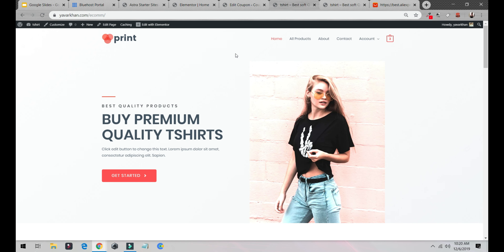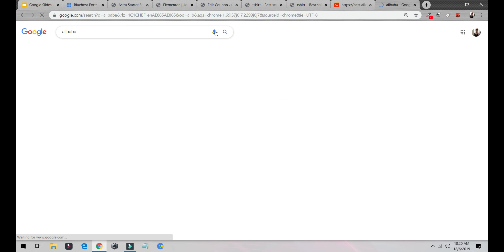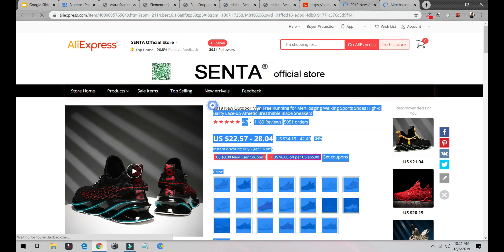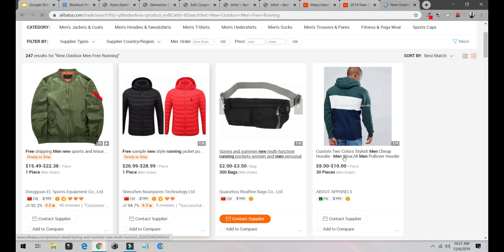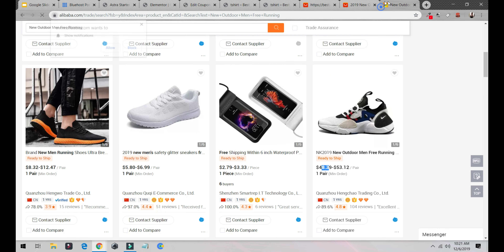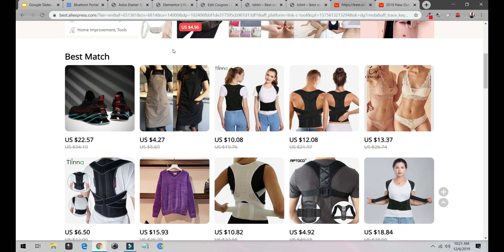Do some Facebook ads or paid advertising. Once you start making more money, move to Alibaba where you can buy in bulk at much cheaper prices. For example, I searched for outdoor running shoes — on Alibaba you can buy in bulk; one pair might be $48, but buying 30 pieces drops the price significantly. Start by buying 10–15 pieces, try selling on Facebook, and once it works, scale up. It's not complicated at all.